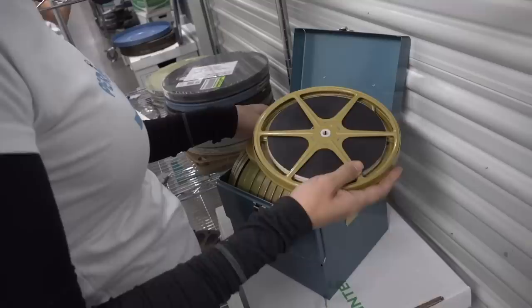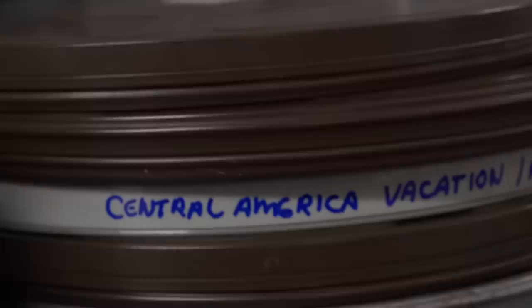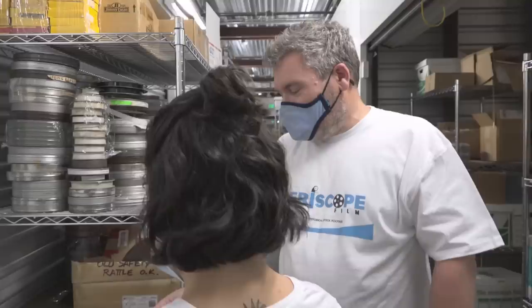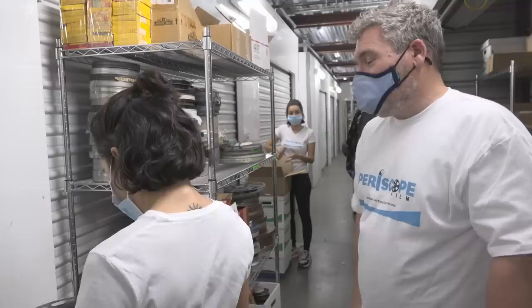What we've been doing for the last week essentially is sorting through this gigantic collection of 16 millimeter and 8 millimeter home movies. The first thing we're doing is separating the 8 millimeter from the 16 millimeter, and then further separating the home movies from the commercially made movies. For example, 'Bold Journey' is a television show from 1957, so this would go in the rack with the commercial films. It's probably three separate episodes of that show — a very rare show, by the way.